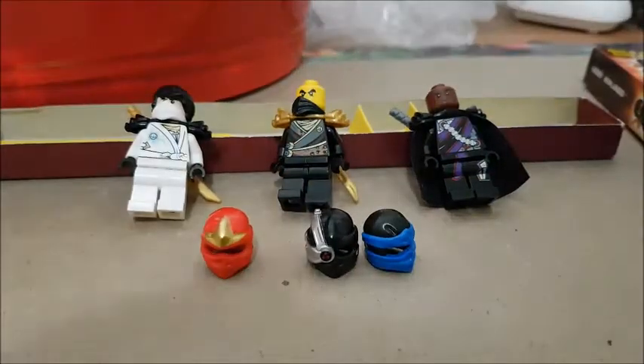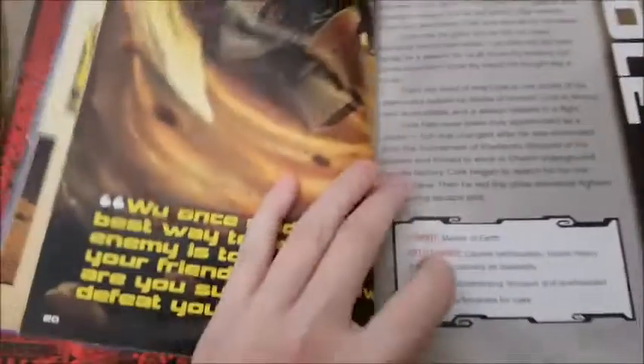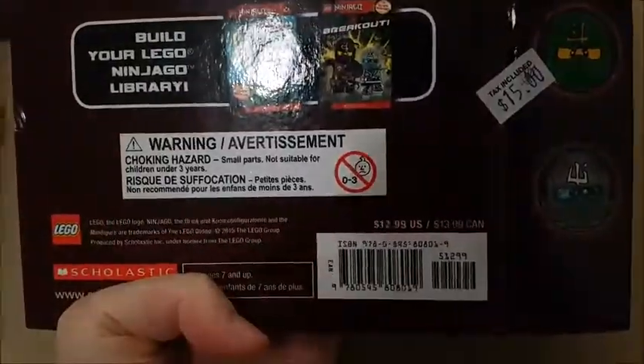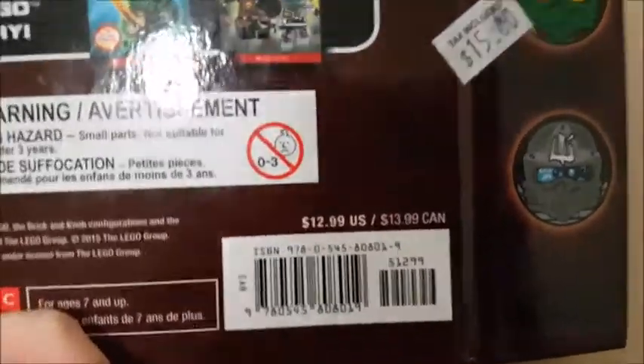So I thought $1.29 for three figures is not too bad. And because I don't know anything about Ninjago, I can read up on it - it's aimed for kids but it has profiles of all the different characters and a little story at the end. I'm gonna give this a quick read and then probably donate it back to Valley Village. It has a price tag of $14 - it says $15 here but it's listed at $13.99 Canada.